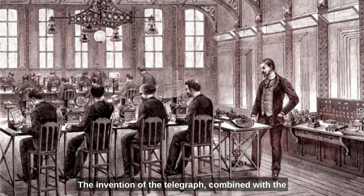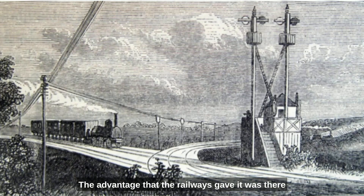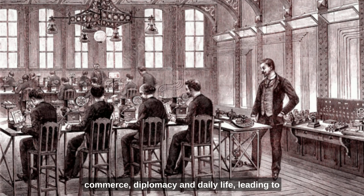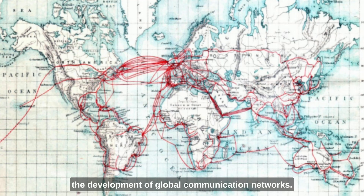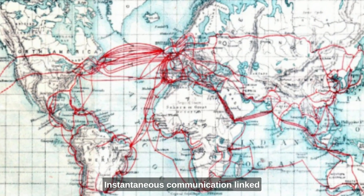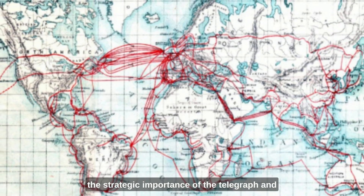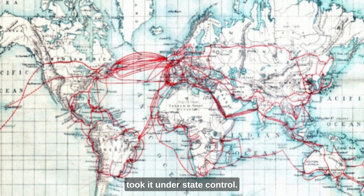The invention of the telegraph combined with Morse code wasn't just confined to the railways, but went on to be used for news, business information, and personal messages over long distances. The railways provided a highway where telegraph wires could be laid or suspended from poles. It had profound effects on commerce, diplomacy, and daily life, leading to the development of global communication networks. Within a few years, the telegraph had spread all over the world, with instantaneous communication linking every important city. Empires, like the British Empire, quickly recognised the strategic importance of the telegraph and took it under state control.